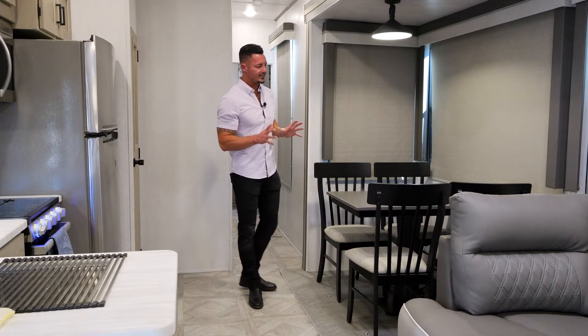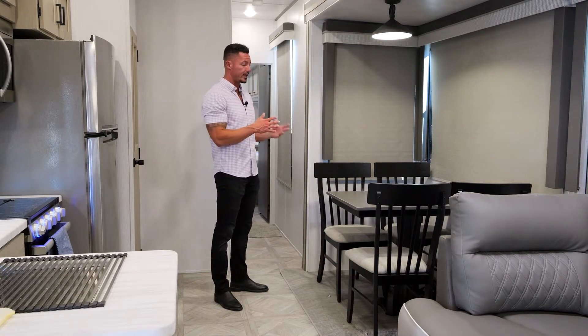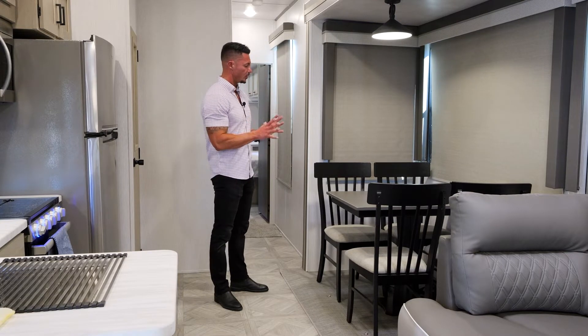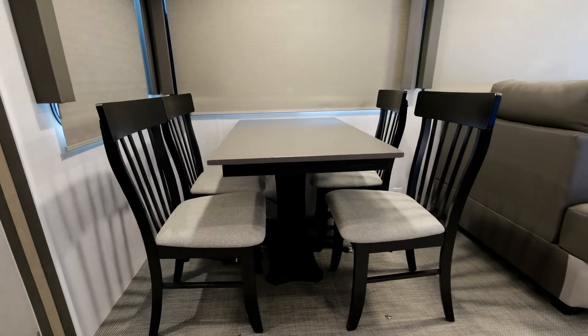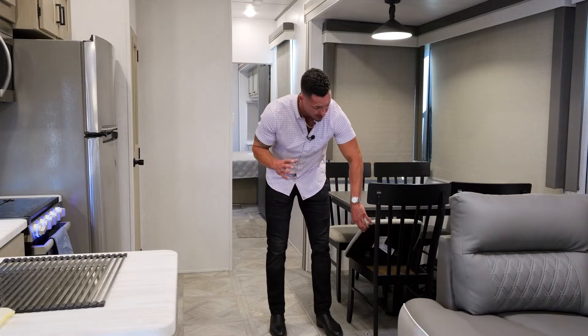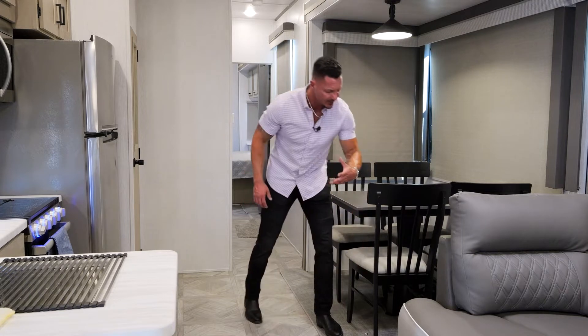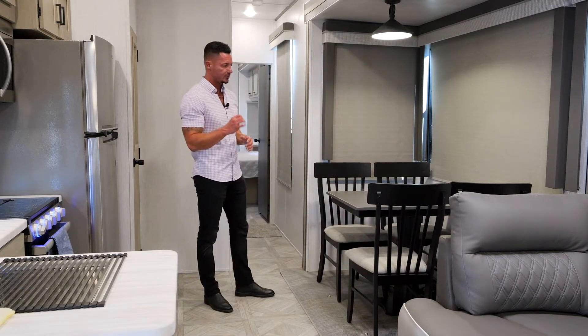Moving into the dining room, what we want to do is give you, again, that high-end residential style feel. So in lieu of putting a booth dinette, we went ahead and did the actual freestanding table and chairs. There's going to be four of them, and they are freestanding. You also will have storage in each of the chairs when you bring the back forward — something else that separates us and tries to give you and your family that full residential style experience.